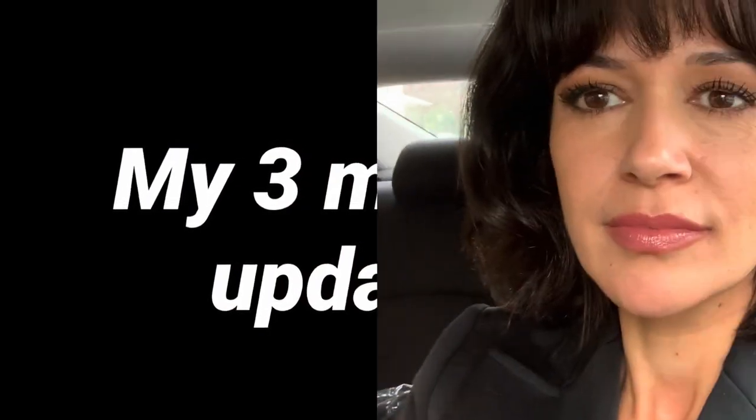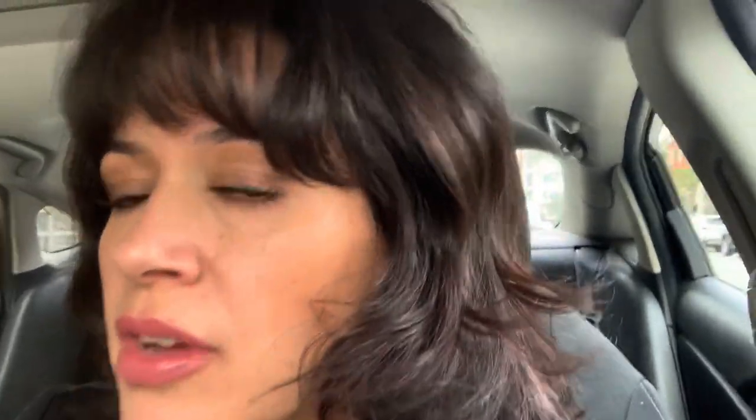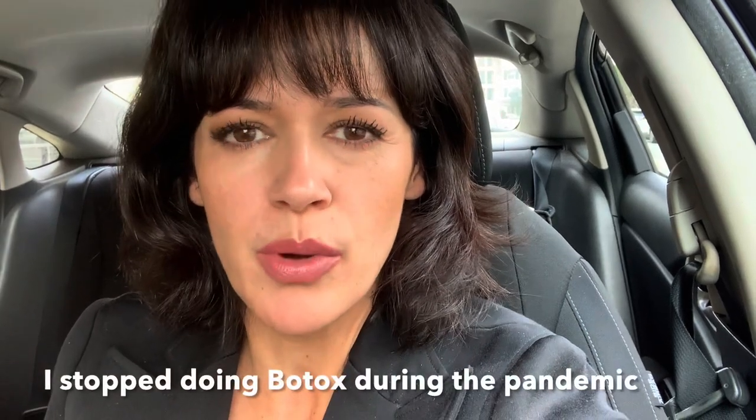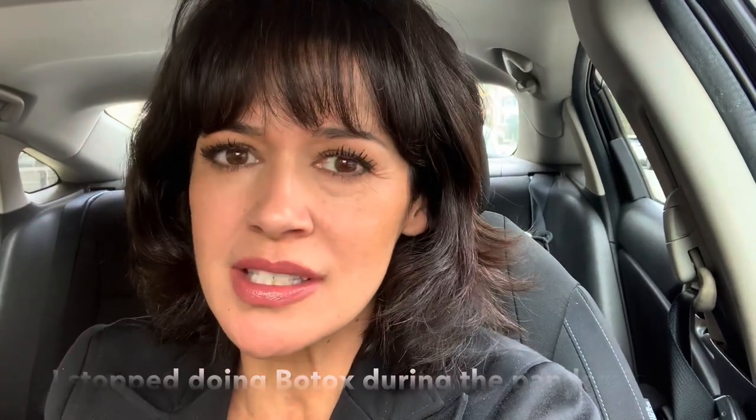Now it's time for the three-month check-in. It's December 21st and I'm wearing makeup — the Ilya SPF makeup, which I love. That makes everything look a lot better, the magic of makeup. But you can still see all those same little creasing, and we put a lot of the fibroblast marks in here. That being said, I usually feel much, much worse without Botox, and with the Plasma Pen I feel pretty good. So it must have done something.